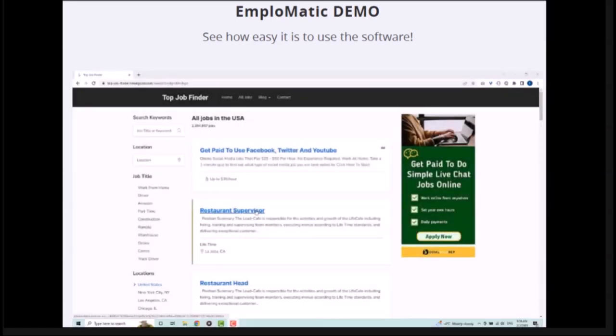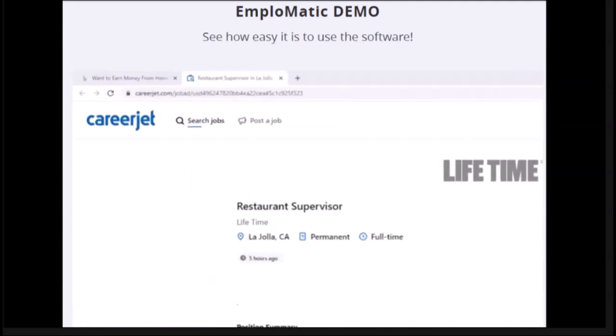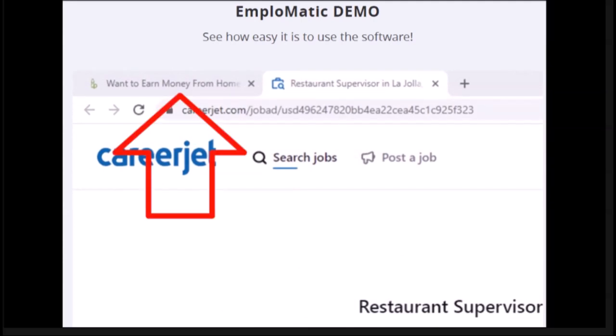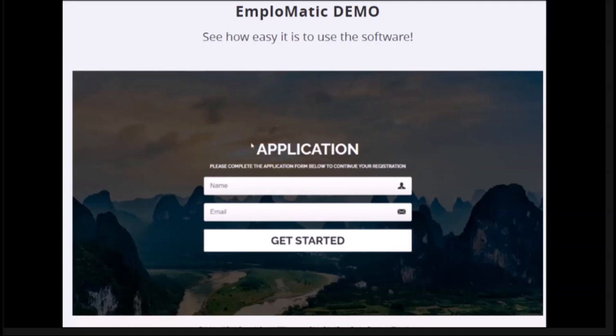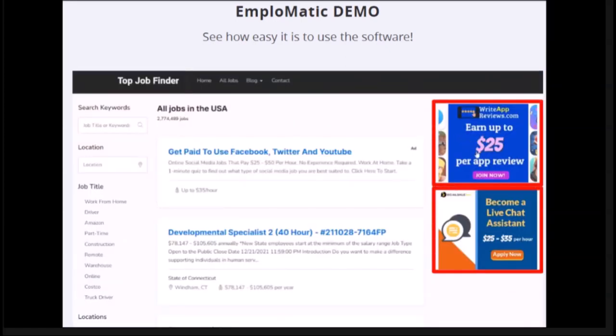The second income stream is very unique and creative. Right after somebody clicks on a job result, it opens in a new tab, and at the same time an affiliate offer opens up in the previous tab in the background. This is a special type of offer where people don't have to buy anything and you still earn commission. You get paid every time they fill out a form with their name and email address and hit submit.